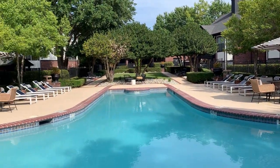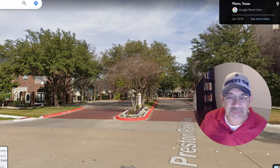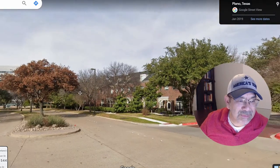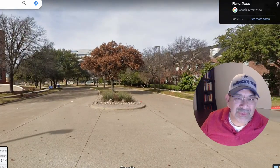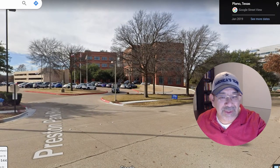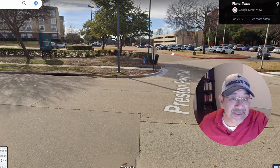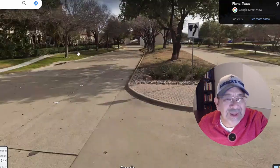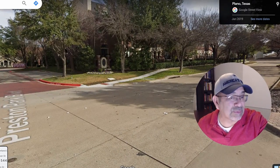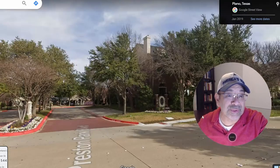Here's a street view of the complex — it's very established with a lot of trees around. If you look around, we are close to a lot of office spaces right across the street. So even though it isn't in a purely residential setting, it is kind of quiet. However, you're not far from everything you need right across the street or right around the corner.